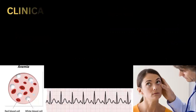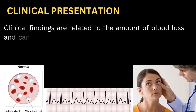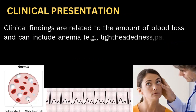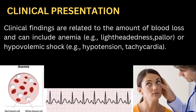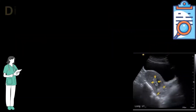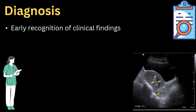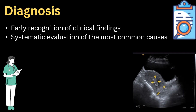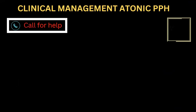Postpartum hemorrhage patients present with clinical findings related to the amount of blood loss, including anemia — for example, lightheadedness and pallor — or hypovolemic shock with hypotension and tachycardia. Diagnosis is done through early recognition of clinical findings, systematic evaluation of the most common causes, and in some cases confirmed with ultrasound.